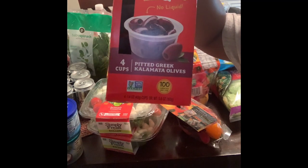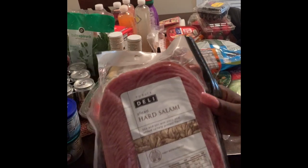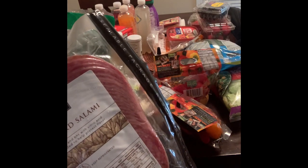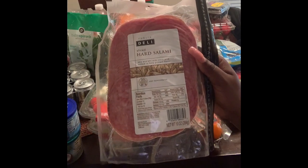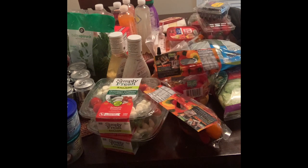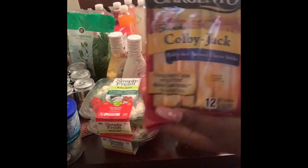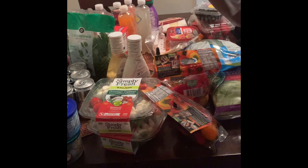I got some pitted kalamata olives. I love these — I can just eat them straight out the container and I do that very often. I got some hard salami. Publix has these little pre-rolled salami and cheese fingers, but it was like $5.99 for about six of them. So I figured I can get a whole pack of salami and some cheese sticks for $10 and have more than six. So — salami and cheese sticks. I got some Colby Jack Sargento cheese sticks, which are zero carbs. The salami is one carb for every four slices.